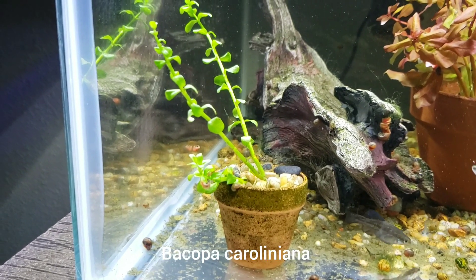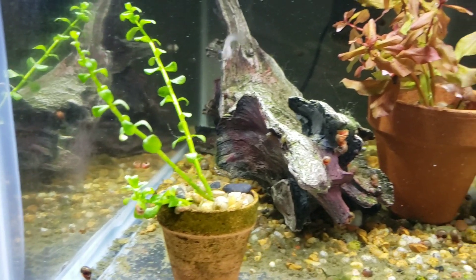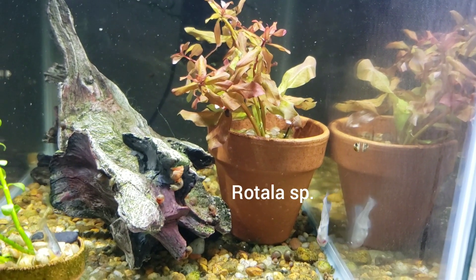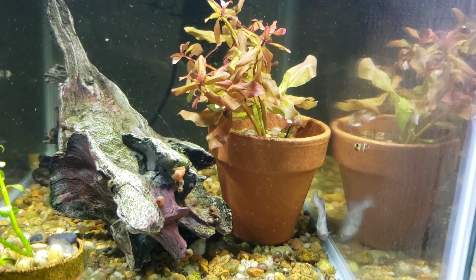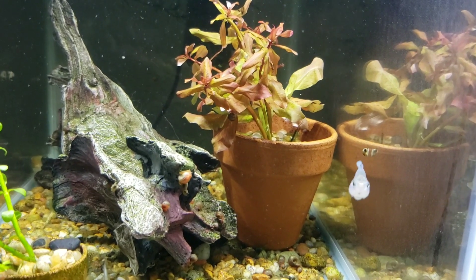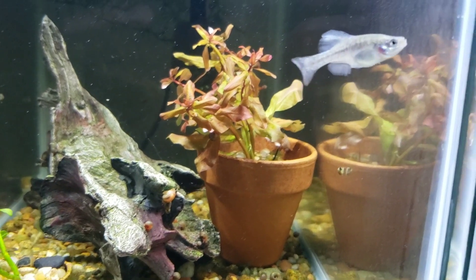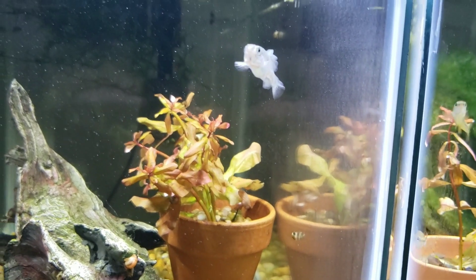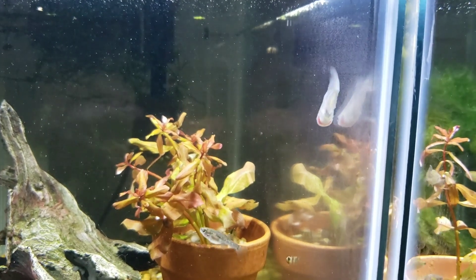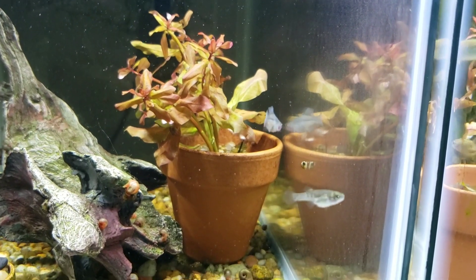Over here this is Bacopa caroliniana, and back there is some type of broadleaf Rotala — I'm not even sure. When I bought the plant at the pet store it was just unlabeled, miscellaneous plant. So anyway, we'll say bye from the Girardinichthys viviparis, and hope you check out future videos. Thanks for watching.